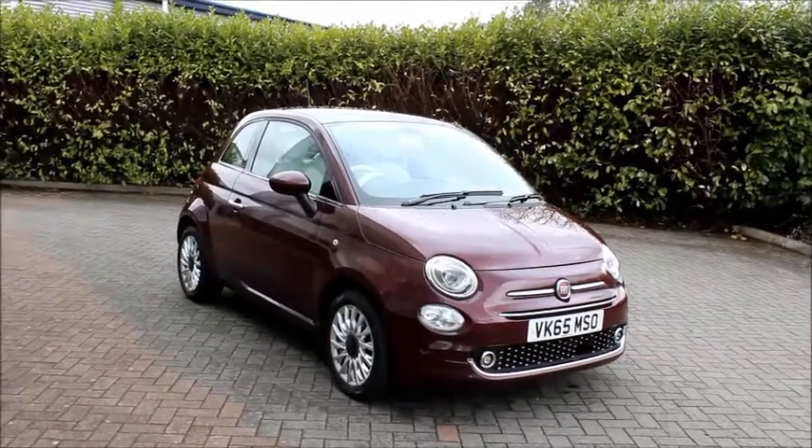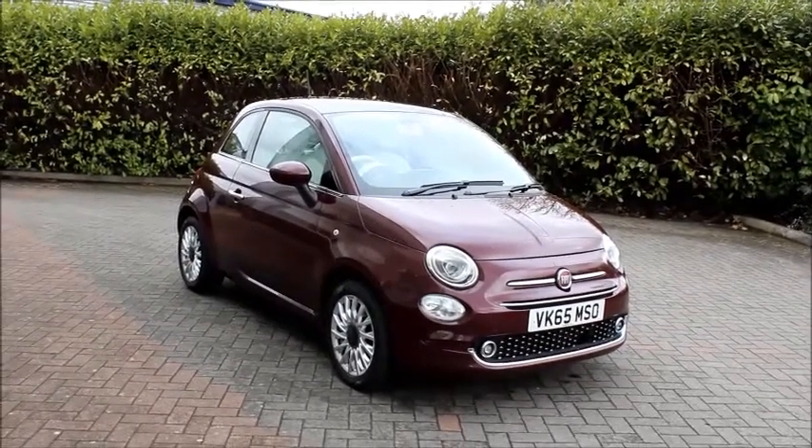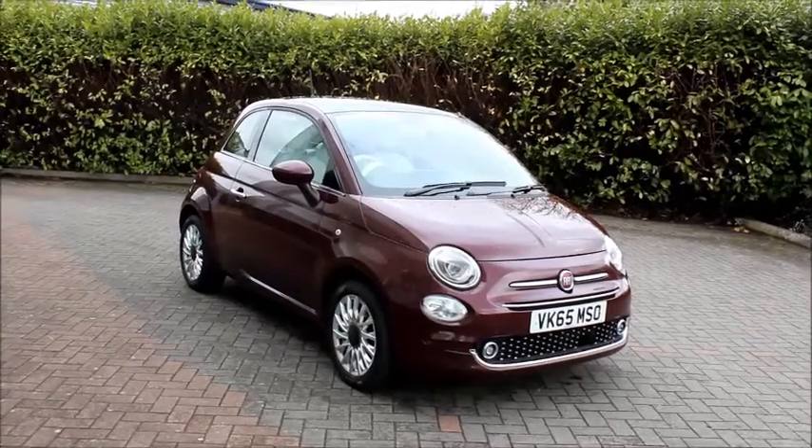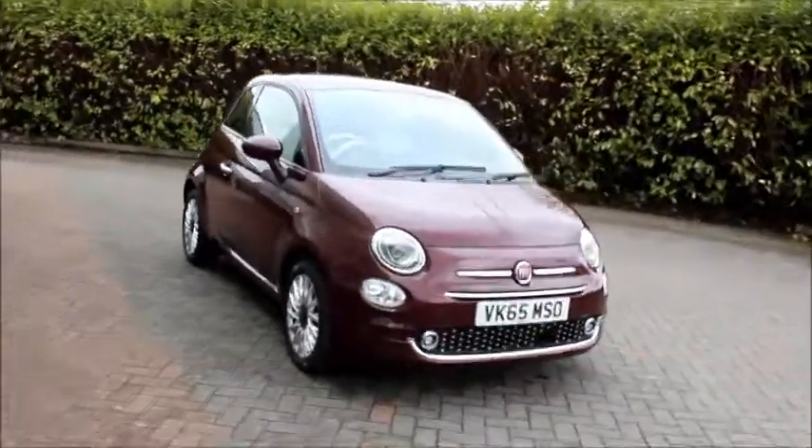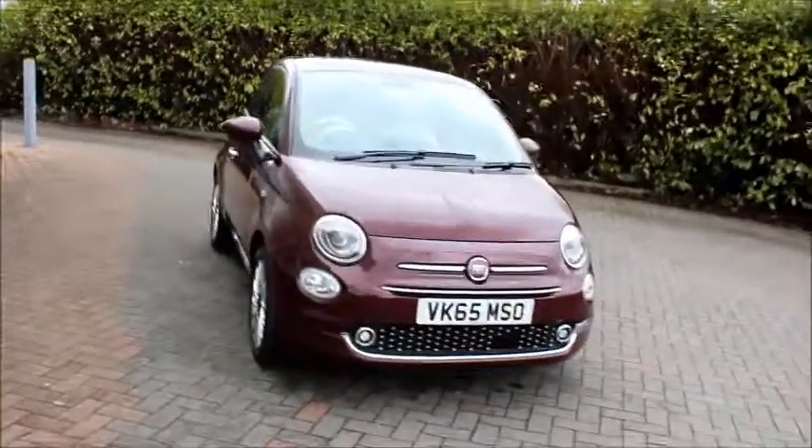Welcome to Now Vauxhall. Here today we have a Fiat 500 Lounge 1.2 petrol fitted with a manual gearbox and finished in burgundy red metallic paint.